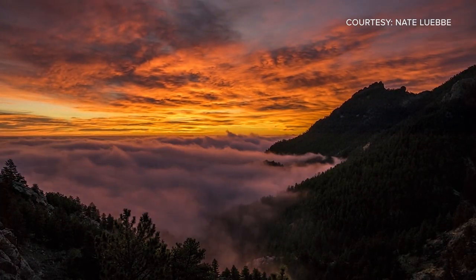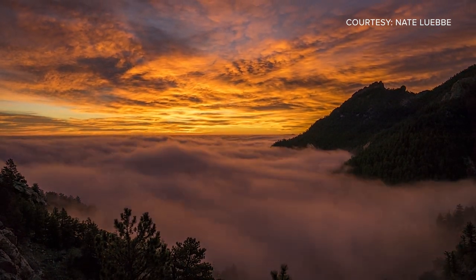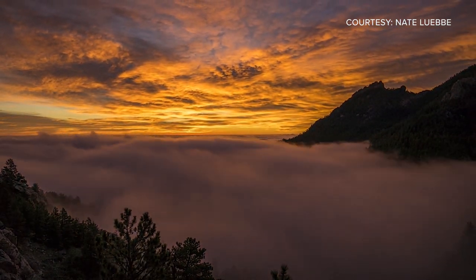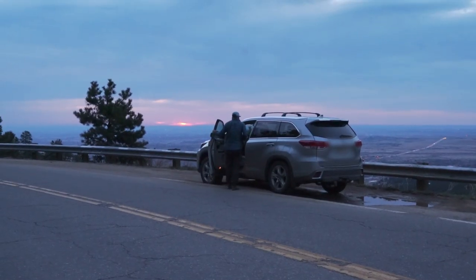It was just terrible weather in Boulder and all my friends were complaining, but I drove like five minutes up here for sunrise. I don't know if we're going to get a whole lot, but it's pretty nice out here.